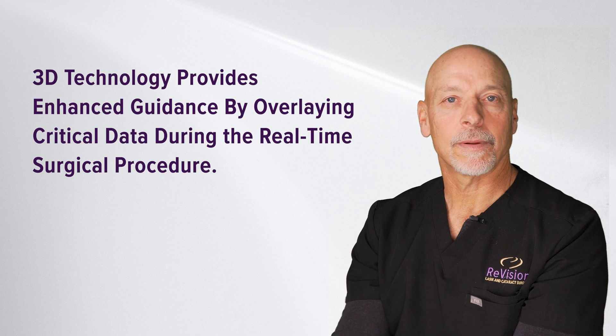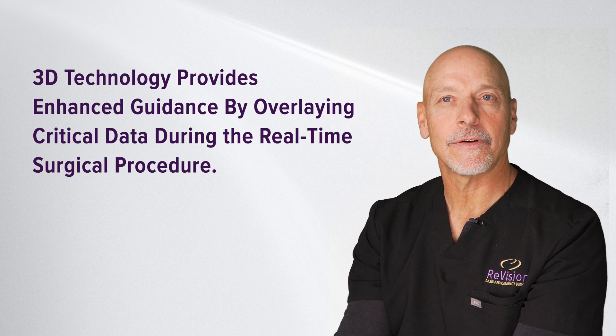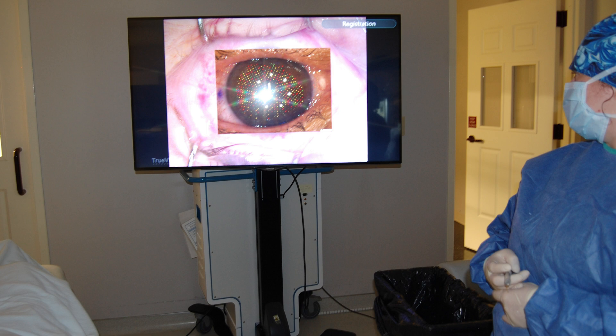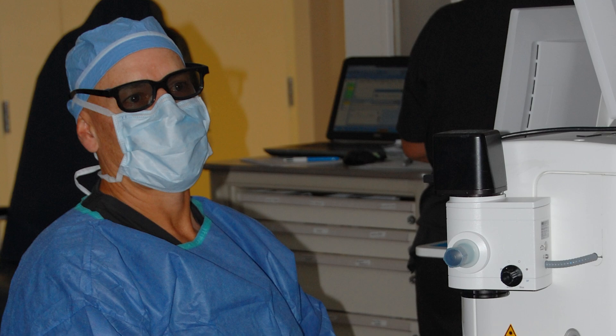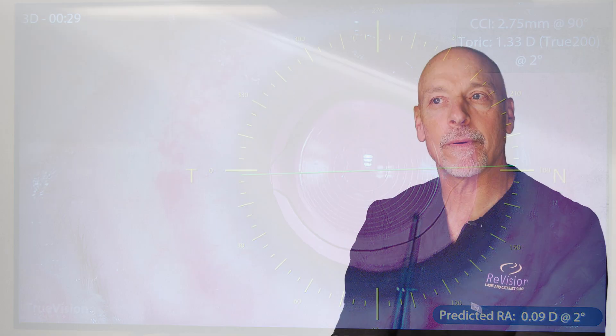The 3D platform is basically a computer platform, so anything you can think of can be overlaid onto that 3D screen. One of the things that helps us tremendously with patient outcomes is guidance — we can overlay diagnostics from that specific eye and specific patient to help us align things like an astigmatism-correcting lens.